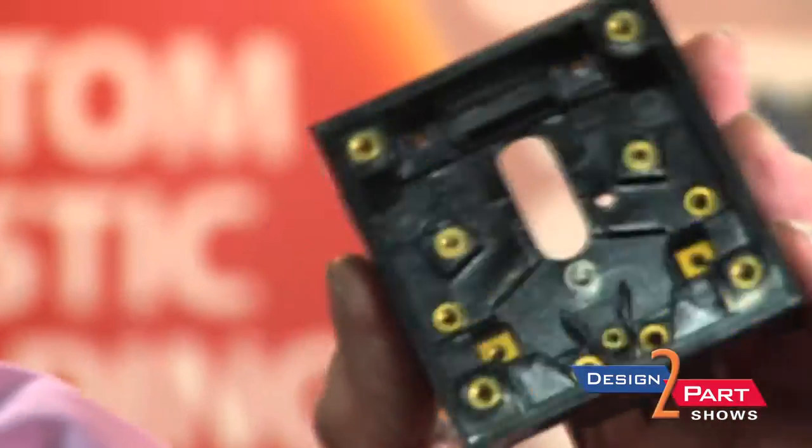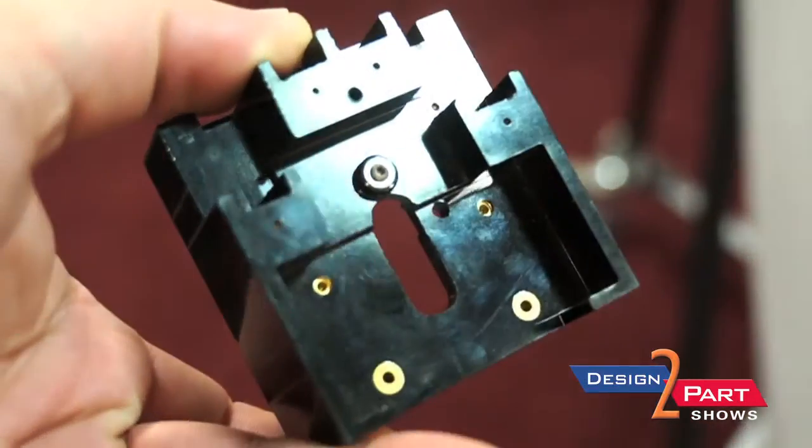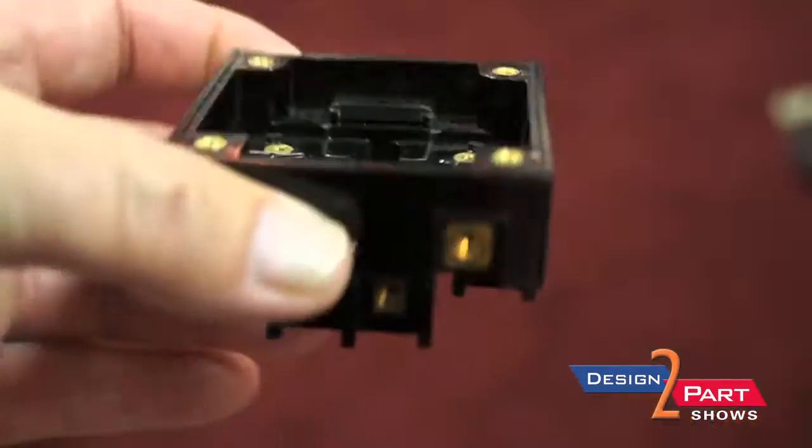For samples on the thermoset line, we mold a product which is used in the Agastat timer — one of the oldest, most reliable timers used in the nuclear industry. With this part, we mold 16 inserts in one shot at different angles and different depths.